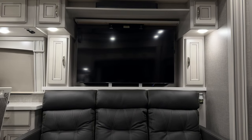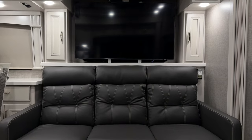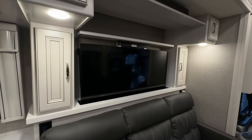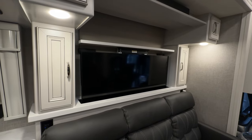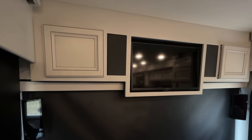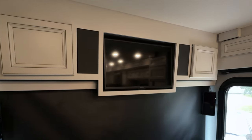Opposite the theater seats is a sofa that converts into a bed that sleeps two and seats three. Behind the sofa, with the push of a button, our 50-inch TV will welcome you on a telelevator, and there's a second TV above the driver and passenger seats — perfect for game day.